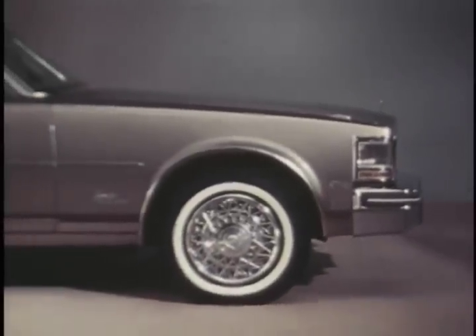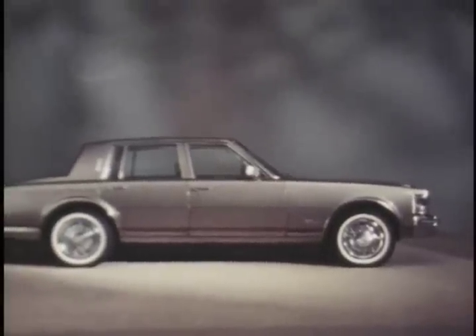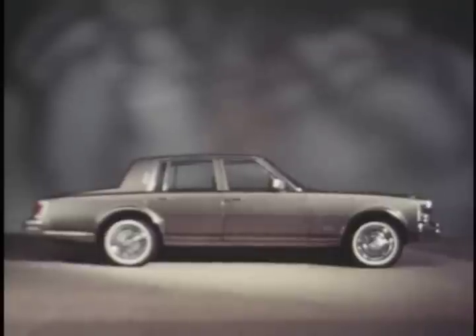The 1979 Seville — a dramatic international-size automobile, recognized as classic in its own time. It offers formal four-door luxury transportation that's responsive to both the needs of the times and the desires and high standards of a luxury car driving public.